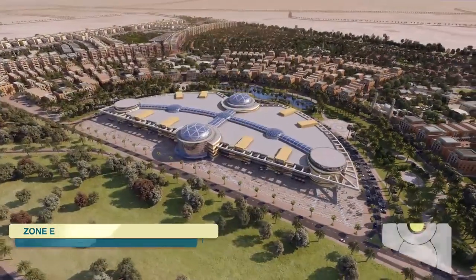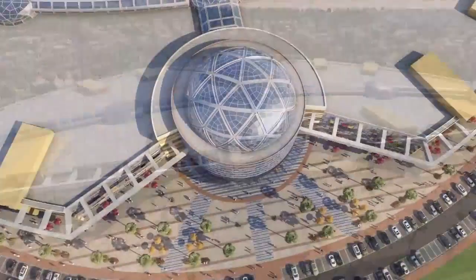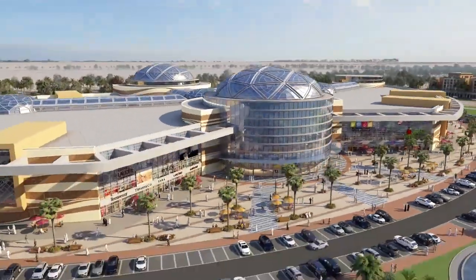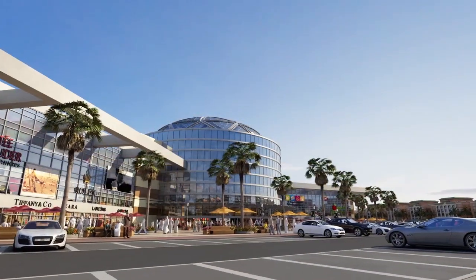With its prime location on the Emirates Road, the commercial centre and shopping mall will not only be the main attraction of the project, but also provide shopping and entertainment to the surrounding area.